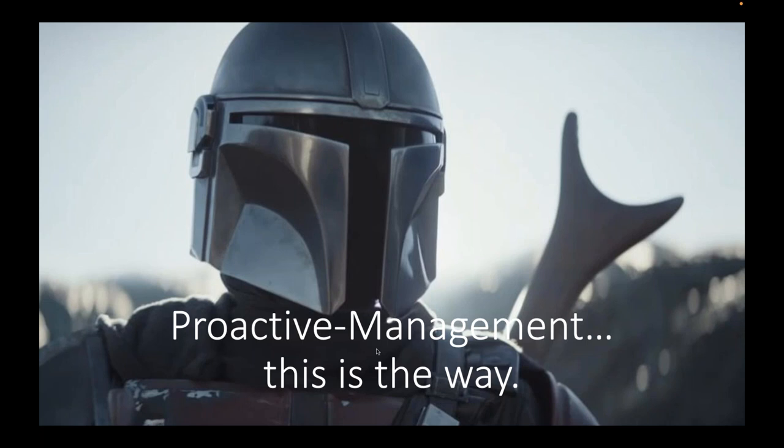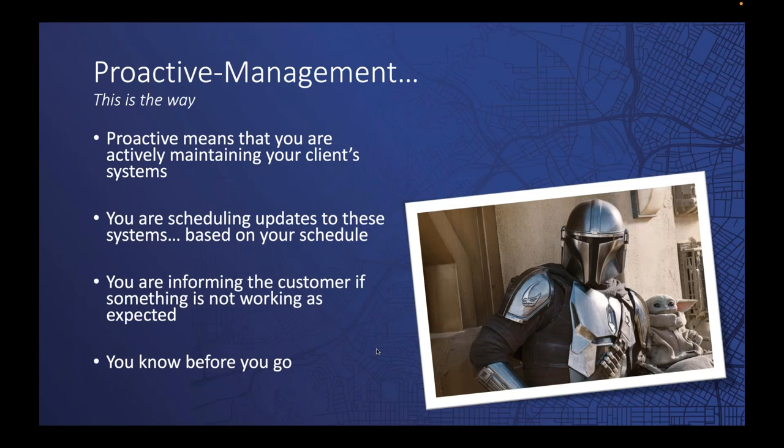Proactive management means you are actively maintaining your clients' systems — not waiting for that phone call. You're actively monitoring, looking for alerts, and taking action when those alerts occur. You're also scheduling updates to these systems. Whether it's smart televisions, security cameras, NVRs, or control systems, you need to be scheduling updates — and importantly, this needs to be done on your schedule. Let the customer know you'll be performing scheduled maintenance in three or six months.